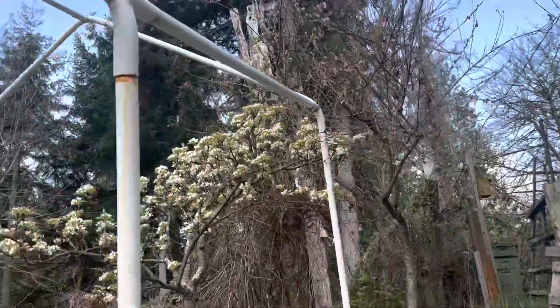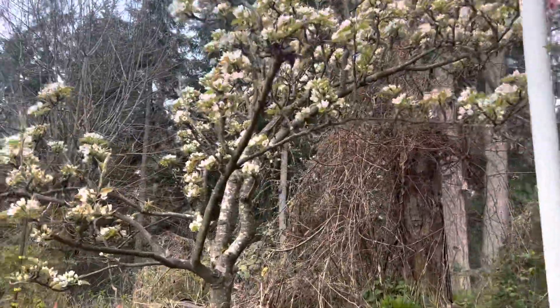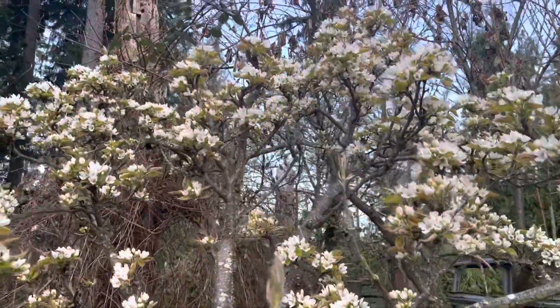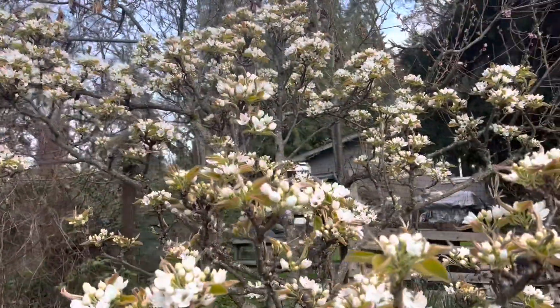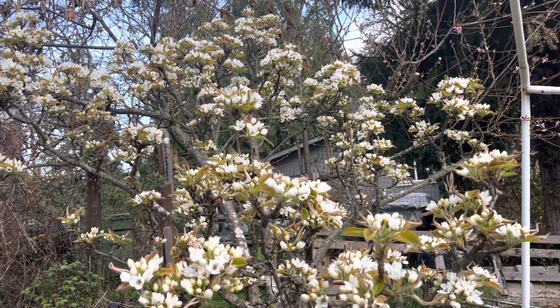An important thing to do — last year we had just as many blossoms on this pear tree as we do this year and we had one pear. This is an Asian pear, just a beautiful tree. So we're going to try to pollinate it this year.